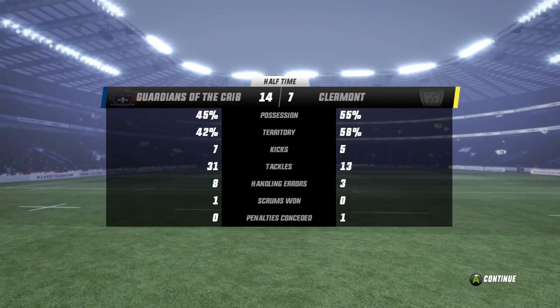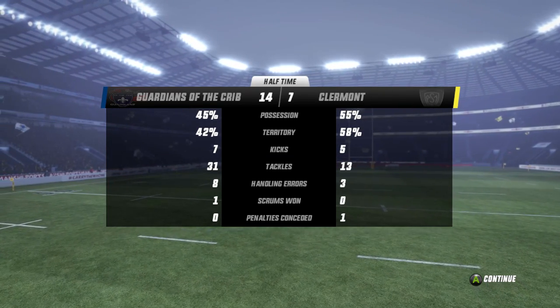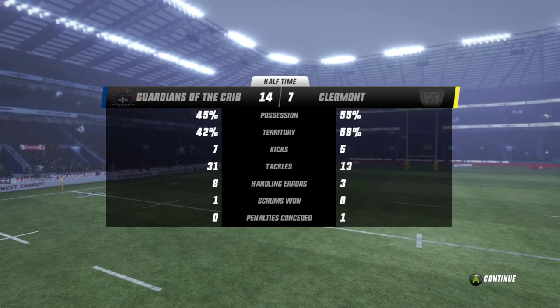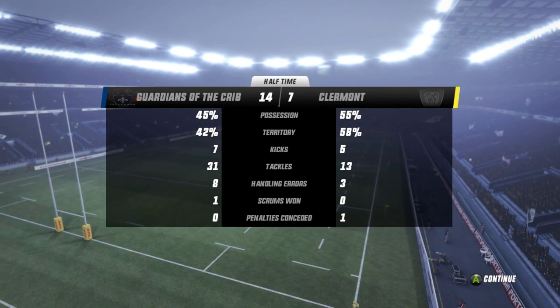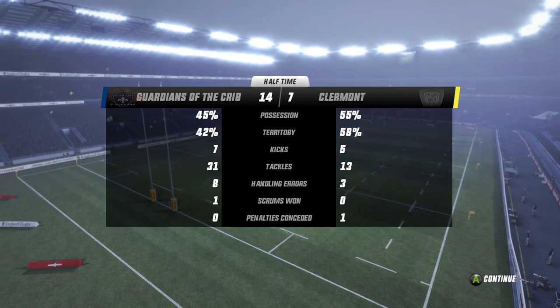But we look at these stats — Clermont in control of possession and territory. All the good things on their side, making the Guardians do all the work in defence. 31 tackles to just 13 for the Guardians. And look at those handling errors — 8 to 3. That is telling a big story about how the home team is not dominating this game like they have in the opening two rounds.